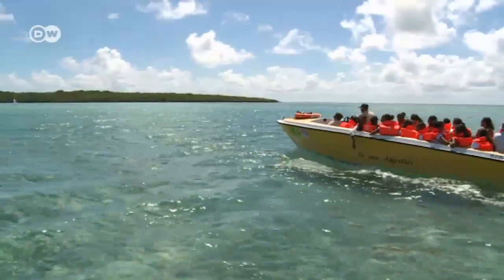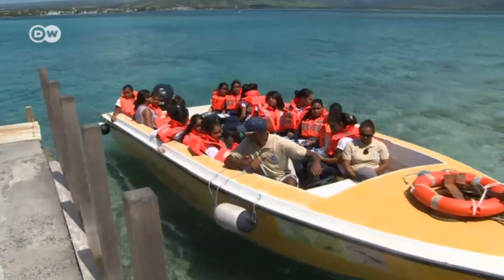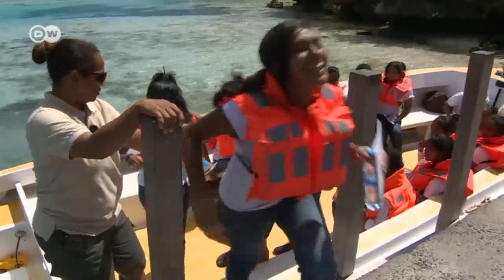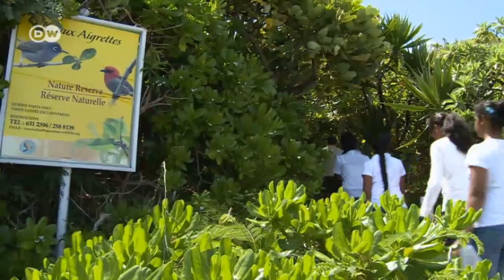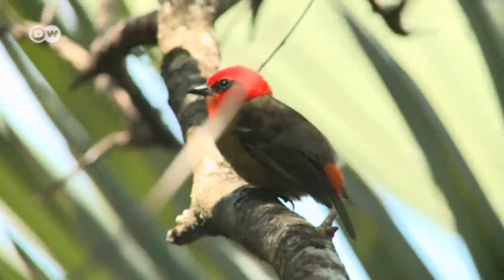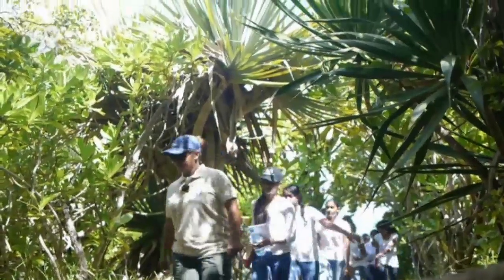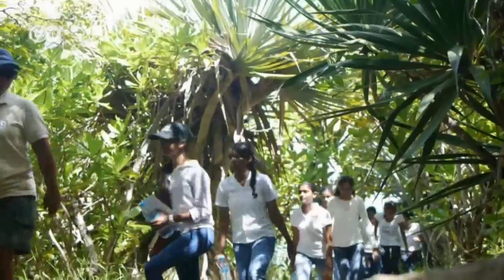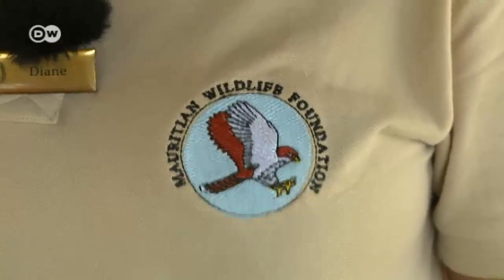This is a biology lesson outside the classroom. Schoolgirls from Loreto College are on a field trip to the Isle aux Egrets — Egret Island. Most of what grows and lives here is unique to Mauritius, but the great white egrets are long gone. The Mauritius Wildlife Foundation maintains a dozen nature reserves throughout the country. Diane Laboucherie is an eco-ranger for the NGO, and today she's guiding the girls on a nature trail.